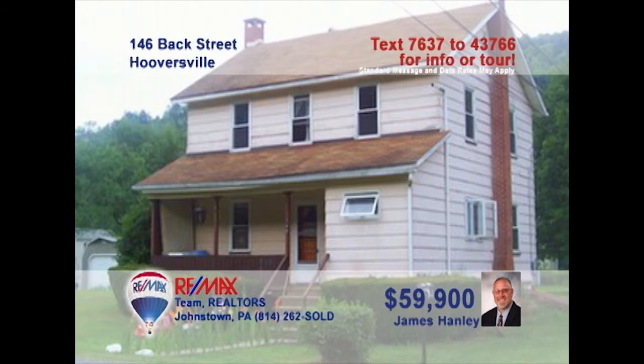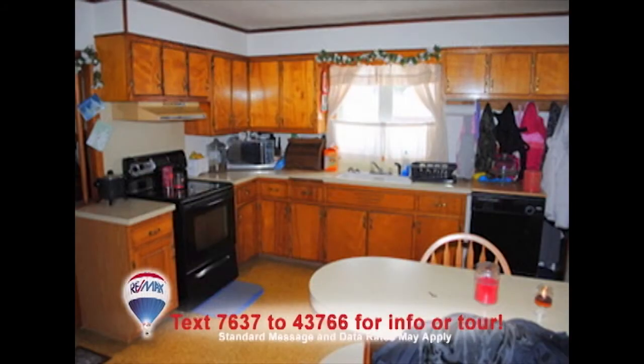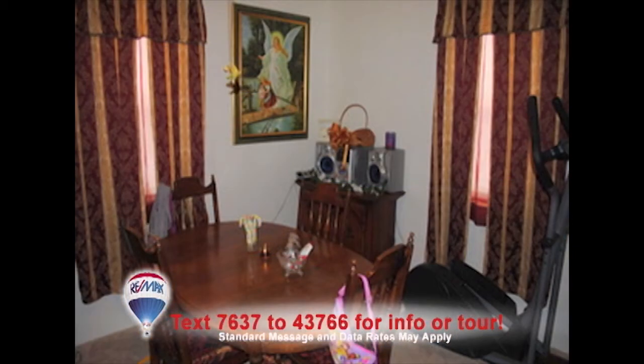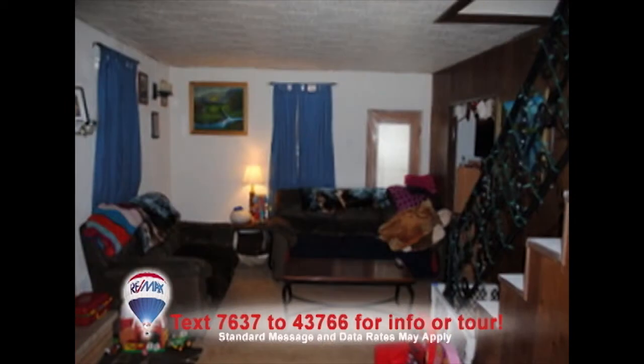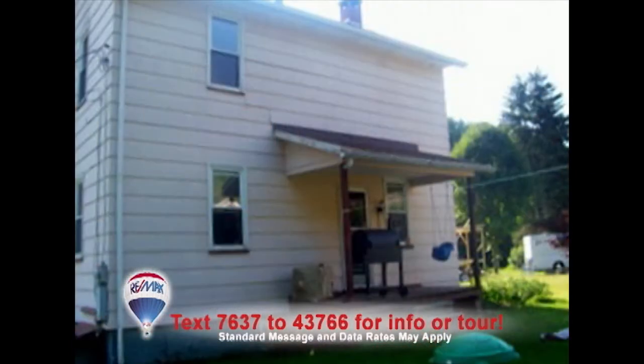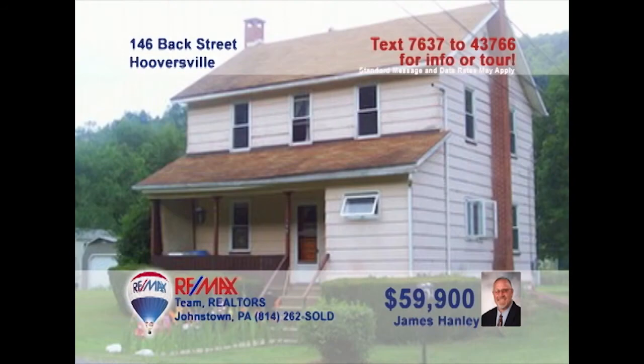Jim Hanley presents this three-bedroom Hooversville home on nearly one acre. Just imagine preparing your favorite meals in this kitchen, which features a breakfast bar and birch cabinets. Enjoy those meals in the luxury of the dining room. Relax by this fireplace in the spacious living room that offers room for all of your friends. Or head out to the back porch to watch the kids play in the yard. Find bedrooms with details like double closets. Contact Jim for a tour.